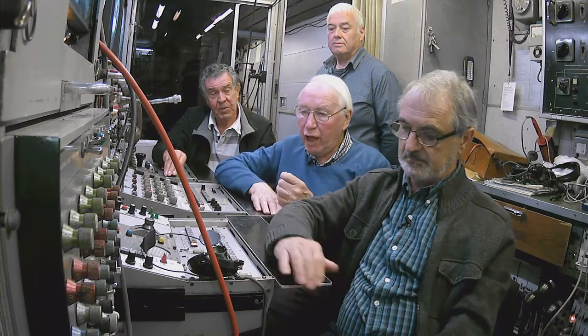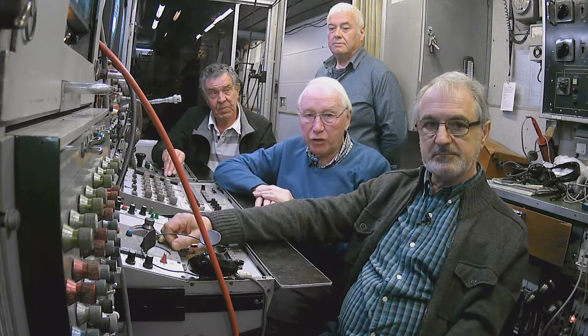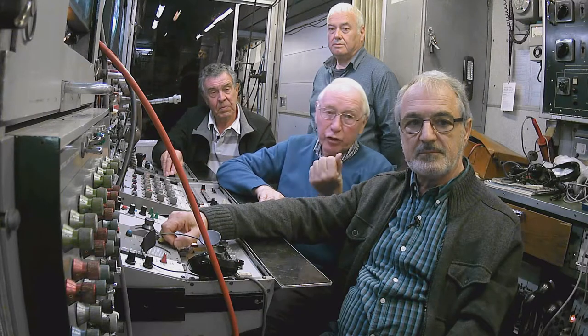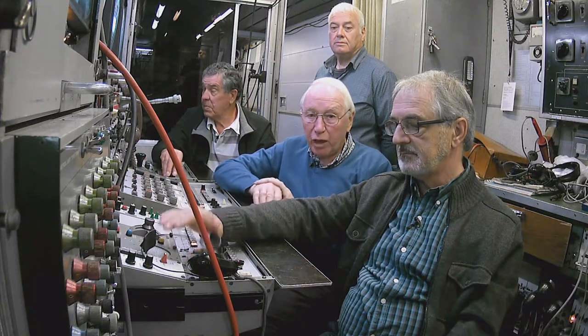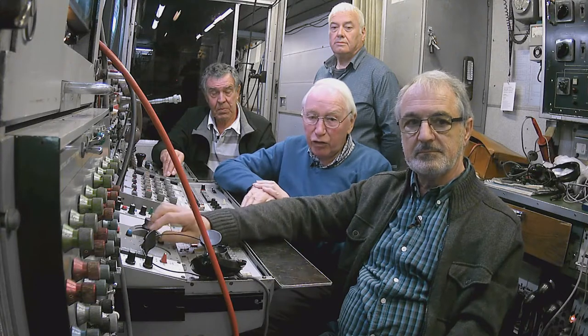We got the first ever handheld colour radio cameras into Britain, developed by CBS in North America and then made by Philips. And in Britain, they converted one from the American standard to the British PAL standard. The BBC got two of these initially, and the cameras and their base stations cost $200,000 in 1969.